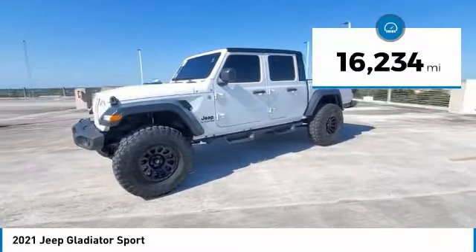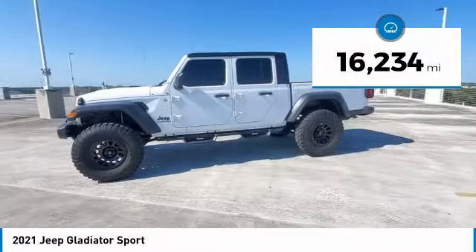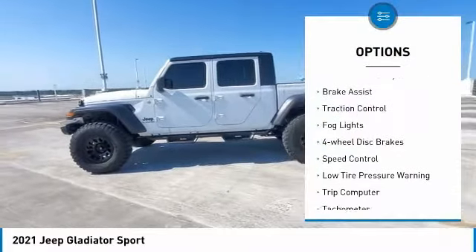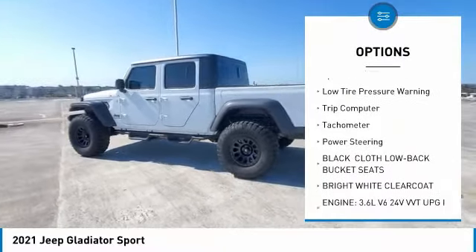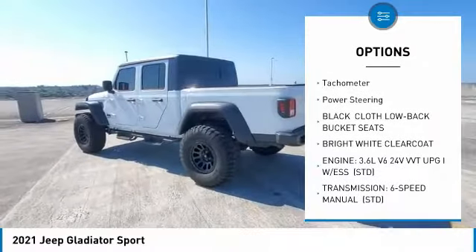This vehicle has less than 20,000 miles. Here are some of this vehicle's great options: electronic stability control, brake assist, traction control, fog lights, four-wheel disc brakes, speed control.